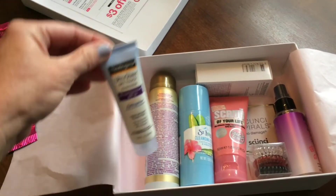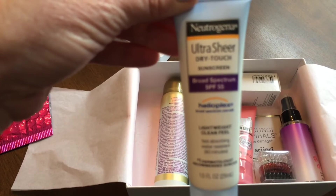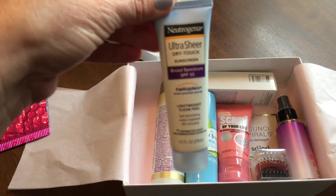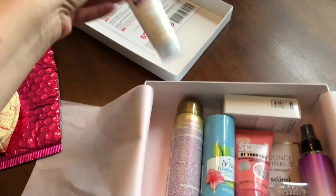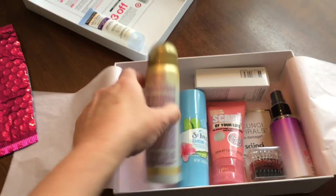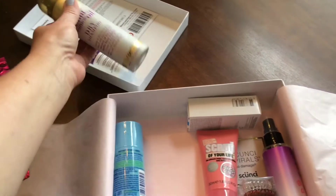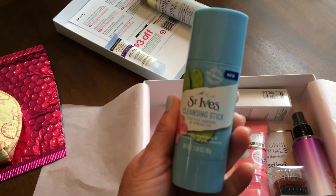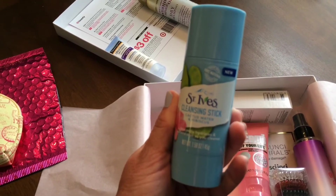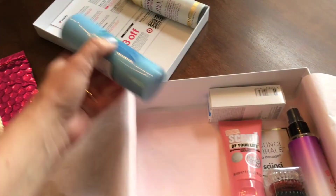Okay, so first we have some sunscreen — it's Neutrogena Ultra Sheer Dry Touch Sunscreen. And then we have some dry shampoo. And it looks like a St. Ives Cleansing Stick, I believe it's for the face. I've never tried it, but it looks really neat, so I'll have to try it.